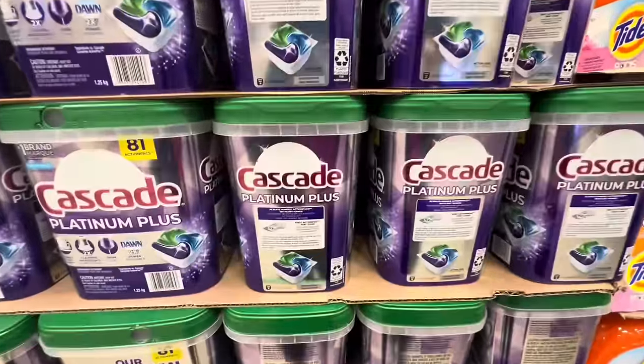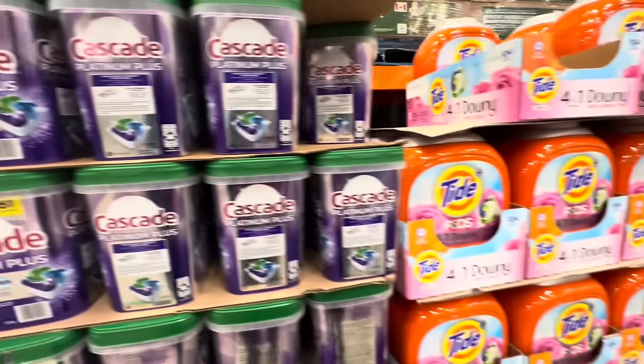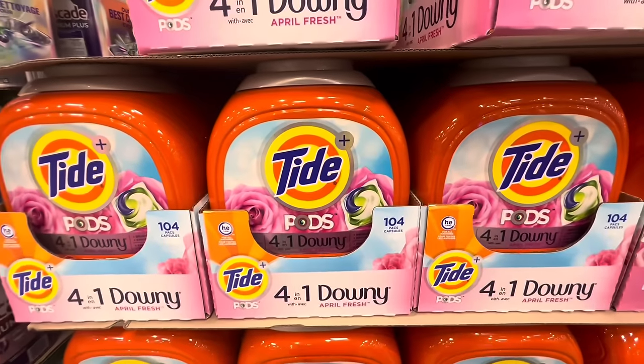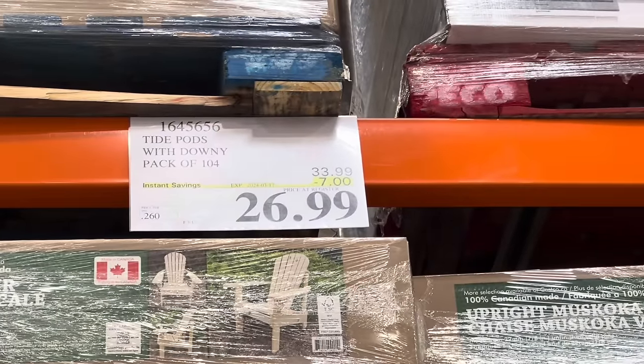Downy Unstoppables and Downy Light are both on deal this week at $17.49 each, with the deal good till the 17th of March. Cascade Platinum Plus — the pack of 81 pods — and Tide Pods are also both on deal this week at $21.99 and $26.99 respectively, and again the deal is good only for this week.